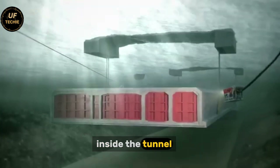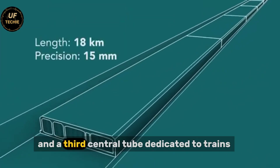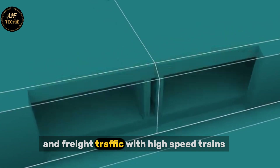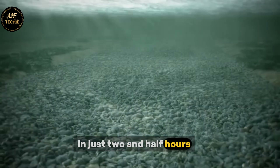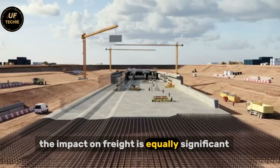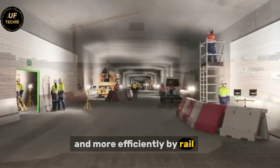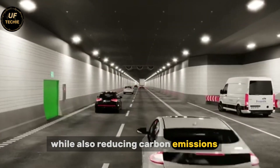Inside the tunnel, there will be two separate tubes for road traffic — one for each direction — and a third central tube dedicated to trains. The train section will be built to handle both passenger and freight traffic, with high-speed trains connecting Hamburg and Copenhagen in just two and a half hours, down from the current four and a half. The impact on freight is equally significant, as goods will be able to travel faster and more efficiently by rail, cutting transportation times and costs while also reducing carbon emissions.